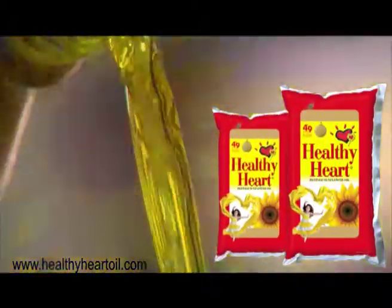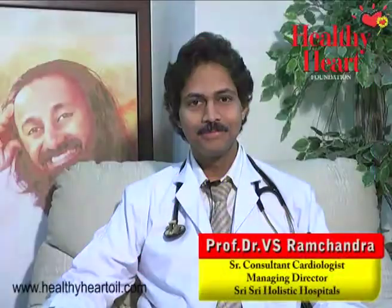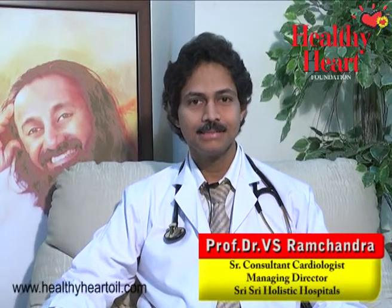Healthy heart, healthy life, healthy in the eye. Hi, I am Dr. Ramchandra, cardiologist from Sri Sri Holistic Hospital at Nizampet in Hyderabad.